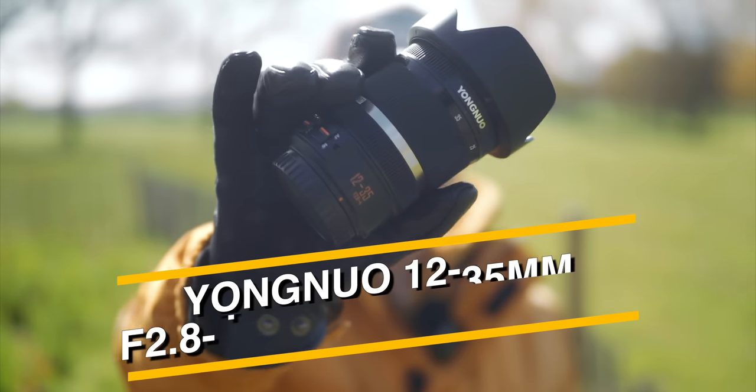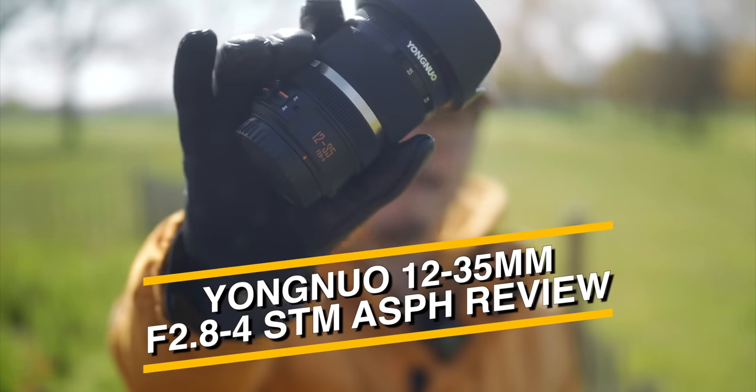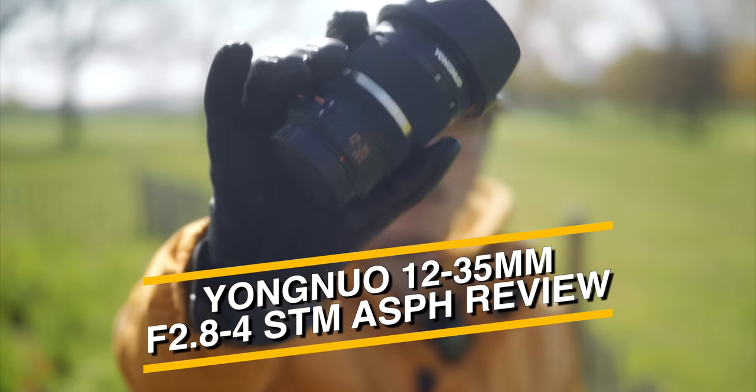This is Yongnuo's brand new 12mm to 35mm f2.8-4 STM zoom lens for Micro Four Thirds.